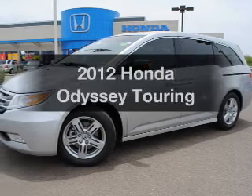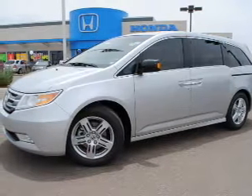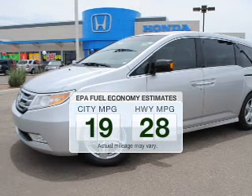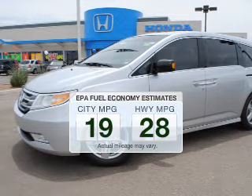Check out this 2012 Honda Odyssey. Travel the roads in style and comfort in this great vehicle. In the city or on the highway, you'll spend less time at the pump with this fuel-efficient vehicle.